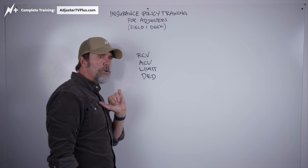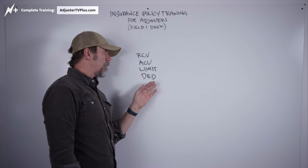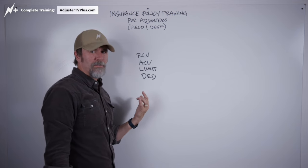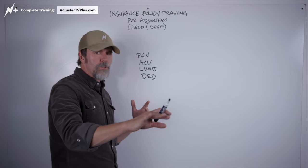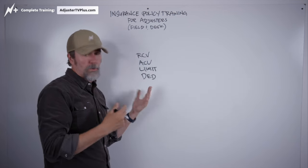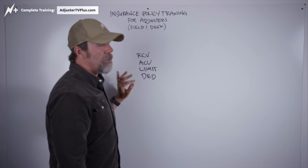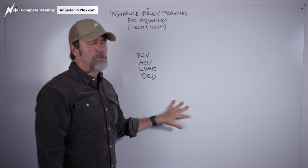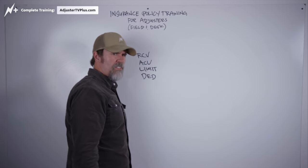Explaining the deductible to the homeowner is really as simple as saying — you really don't have to explain this to most people because the deductible they do understand for the most part. It's just: this is your part of the claim. This is the part that you agreed to when you bought your insurance.